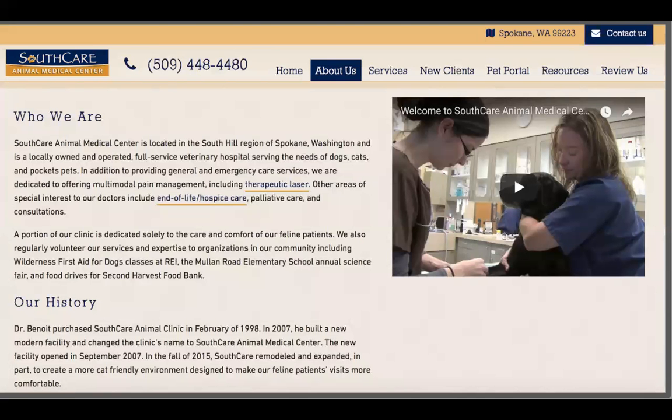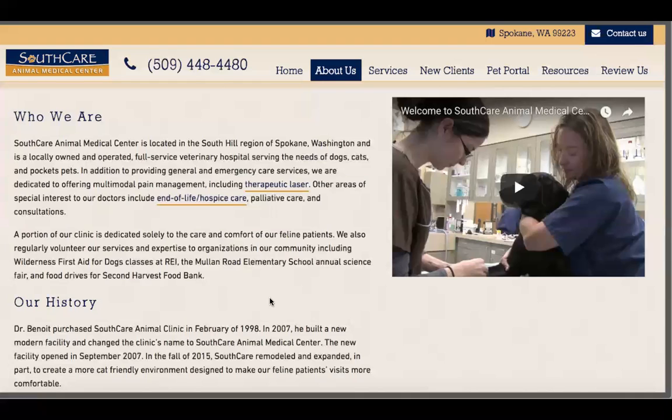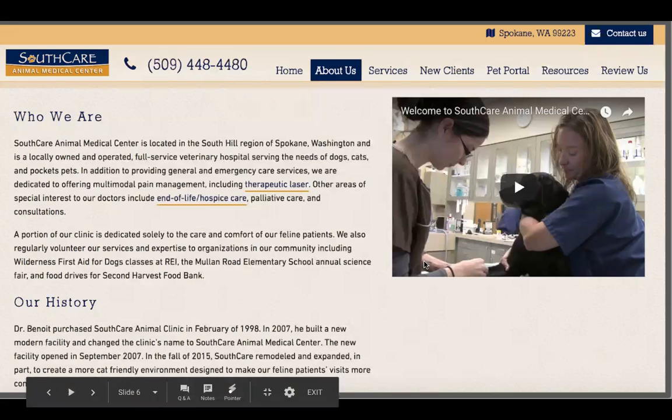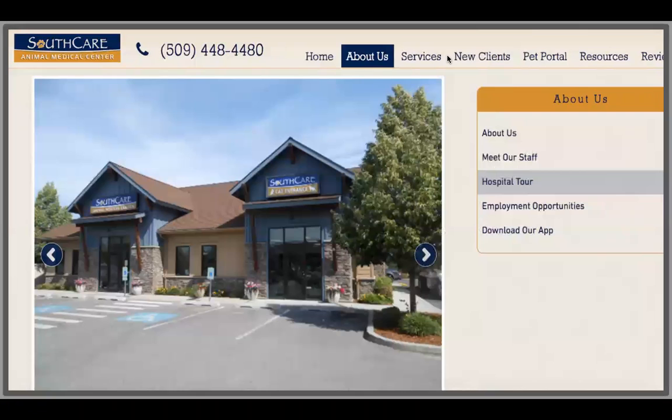Let's look at some real-life examples. On my screen, we've got SouthCare Animal Medical Center pulled up. I want you to see if you can get some context clues about who they are as a clinic and where they're located. On their website, they've got a nice About Us section intended to tell you their story — who they are, their history. There's a brief video, which is by no means required, but a nice additional touch to include more about who they are as a company. In this About Us section, they've also got a Meet Our Staff page, which is where that 'who' comes into play. Who are the people I'm going to be interacting with? Who's going to be talking to my pet and taking care of them? It really puts a face to the name.